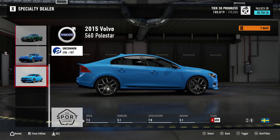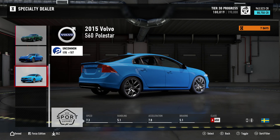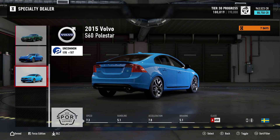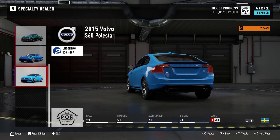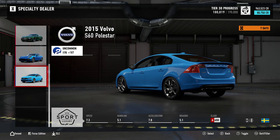And lastly we have the 2015 Volvo S60 Polestar. It's uncommon with a collector's score of 187. You can pick this one up for 80,750 credits. It's all-wheel drive and it sits in A-Class at 650.